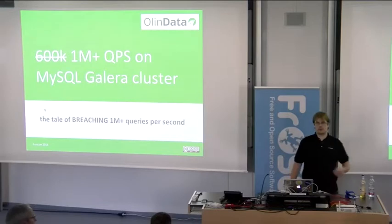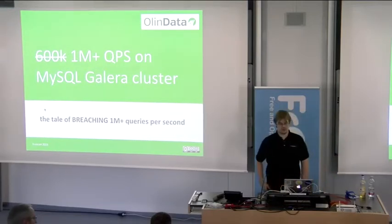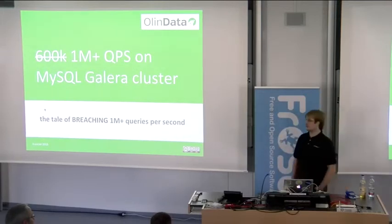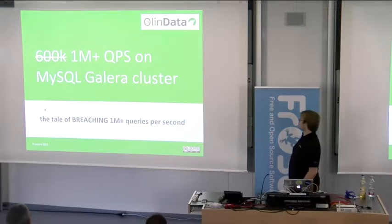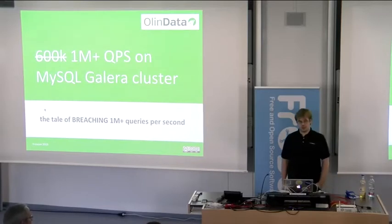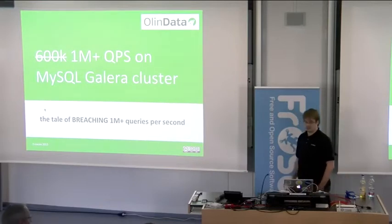It is quarter past three, so I'm going to start. Welcome, my name is Walter Heck, and I'm here to present a session that was originally titled '600,000 queries per second on a MySQL Galera cluster,' but as I was preparing the slides this week, I realized we are past a million queries per second, so I hacked my own presentation title.